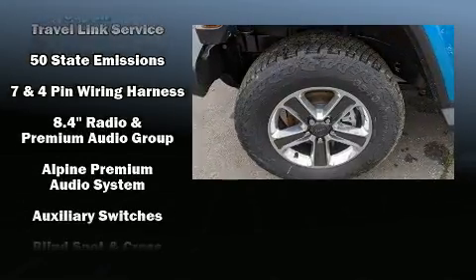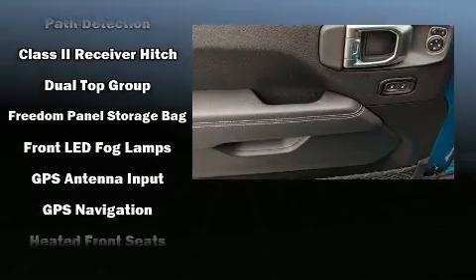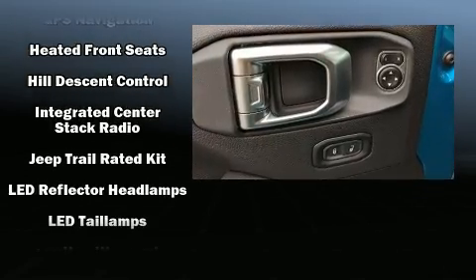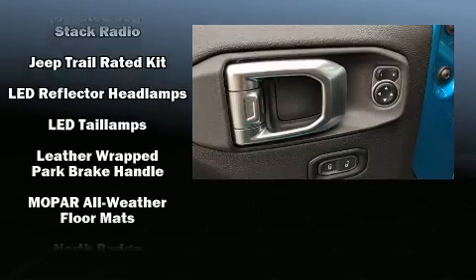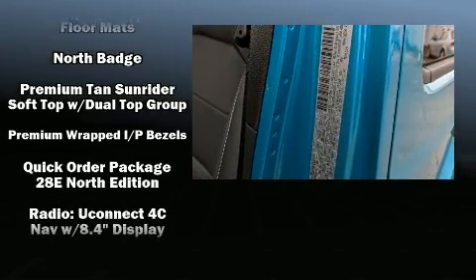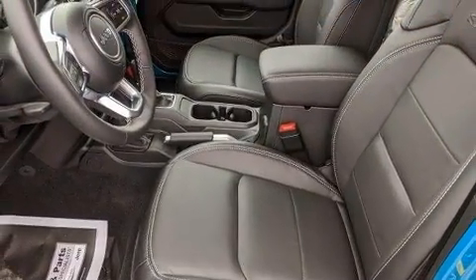Jeep ensures the safety and security of its passengers with equipment such as dual front impact airbags, integrated rollover protection, traction control, brake assist, ignition disabling, and four-wheel disc brakes with ABS. With electronic stability control supplementing mechanical systems, you'll maintain precise command of the roadway.